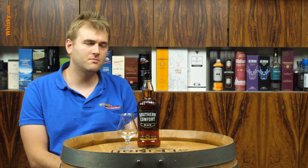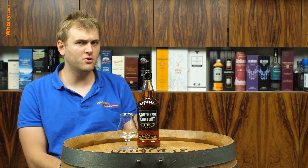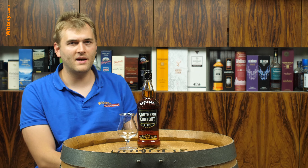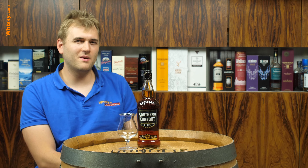Hello and welcome to whiskey.com, where fine spirits meet. Today I have the Southern Comfort Black on my cask. If you look at it, it's brownish in color. It sounds American — the spirit of New Orleans, Southern Comfort. It has 40% ABV and it generally looks like a whiskey.